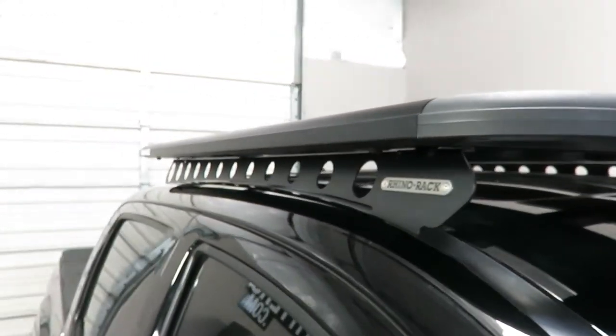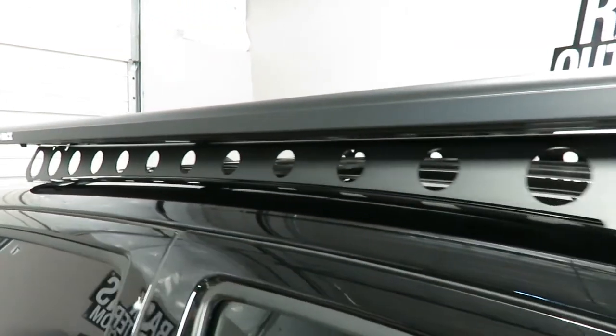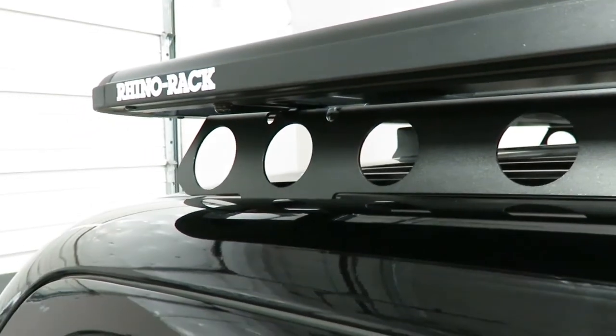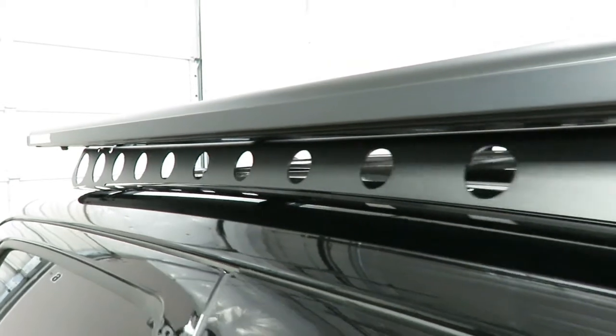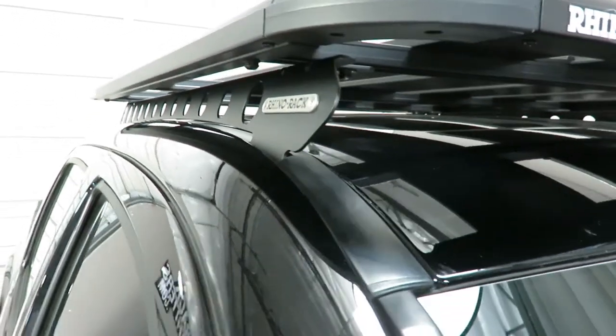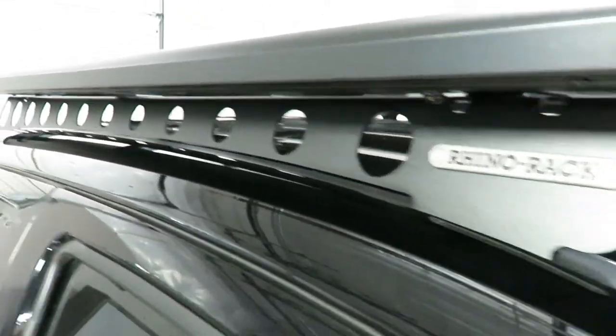It is supported by the Backbone System. This is part number RTT-B1. This is a no-drill installation. It mounts to fixed points which exist underneath the rubber ditch trim. The rubber does require minor trimming to accommodate the connection points.